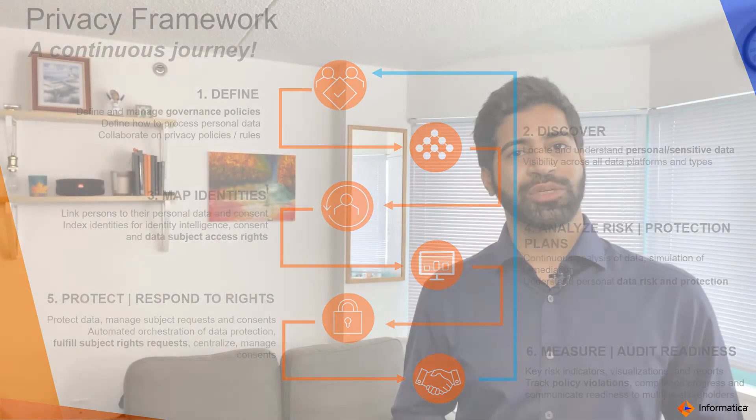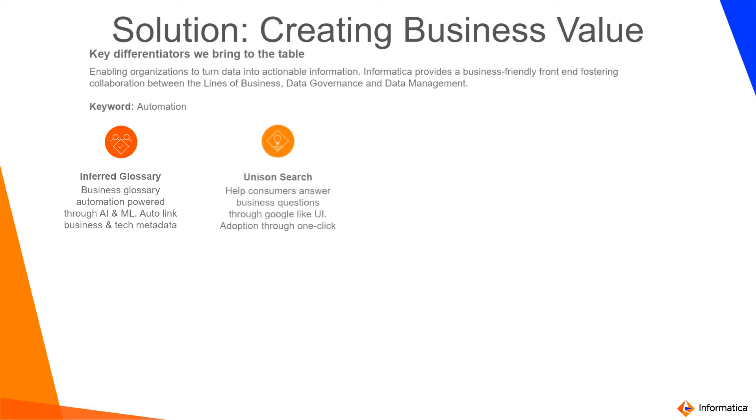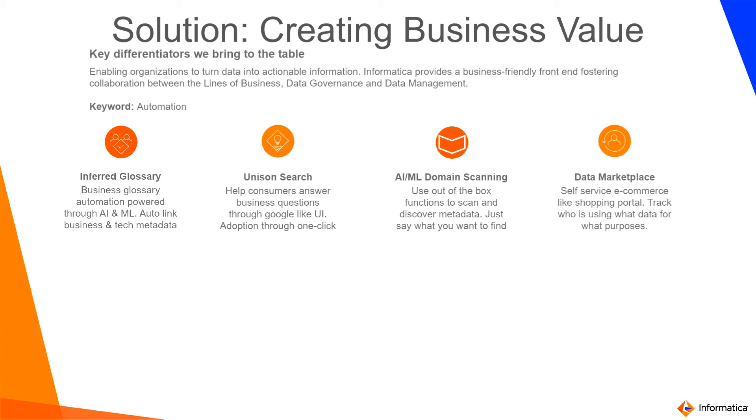From a privacy perspective, we see this as a continuous journey. In summary, the technology provides several benefits for our customers, including intelligent glossary association, which helps you link business definitions with technical metadata — one of the key exercises for data governance. A simple search where users can do a one-click approach and understand what the data means, where it comes from, and who they can reach out to with any questions. We also have the scanning discovery capability, which comes with scale and helps you understand the data you have in several systems and applications.